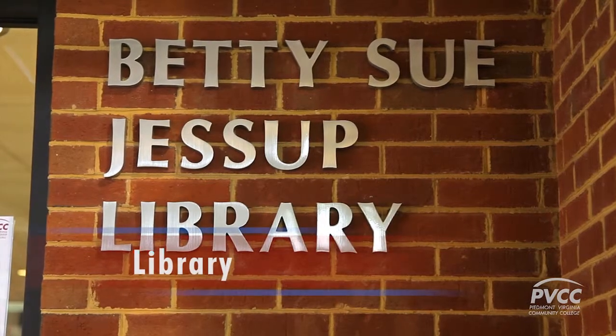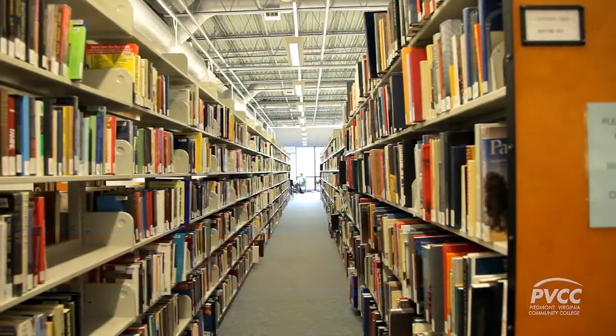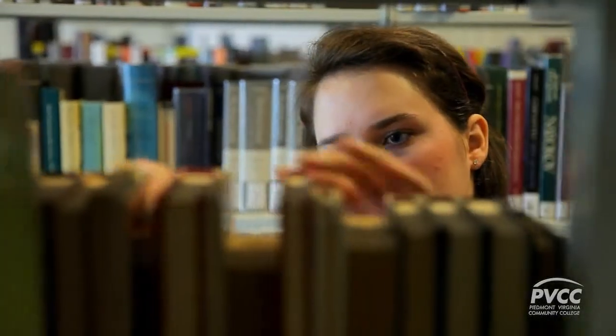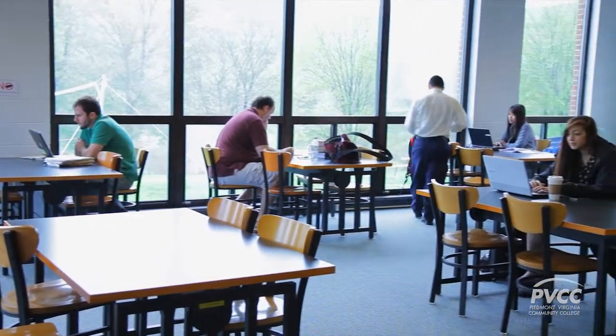An essential tool to a college education, the library offers much more than books. The library has computers that you can use for your schoolwork and printers. If you need help navigating the archive, you can book a librarian to help. They'll go through your homework with you, tell you how to do your research for a specific paper, and where to look and what are the best resources.